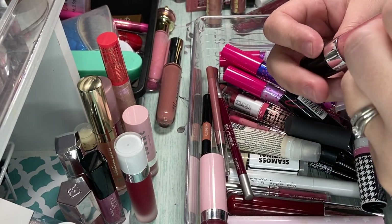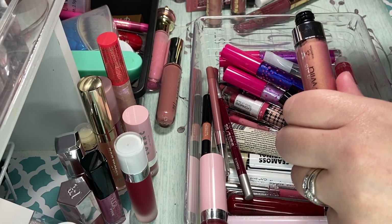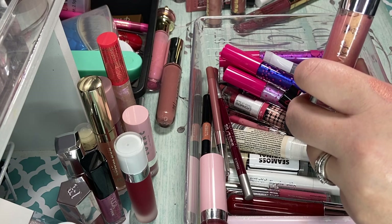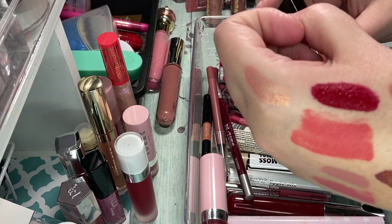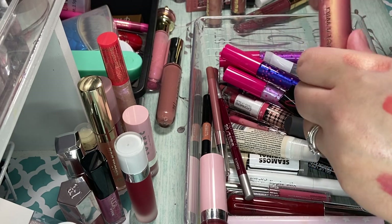And then I have this Wet n' Wild in Satin Sheets Liquid Catsuit. Definitely going to declutter this one — it's just a shade I won't wear. So we're going to get rid of that one.